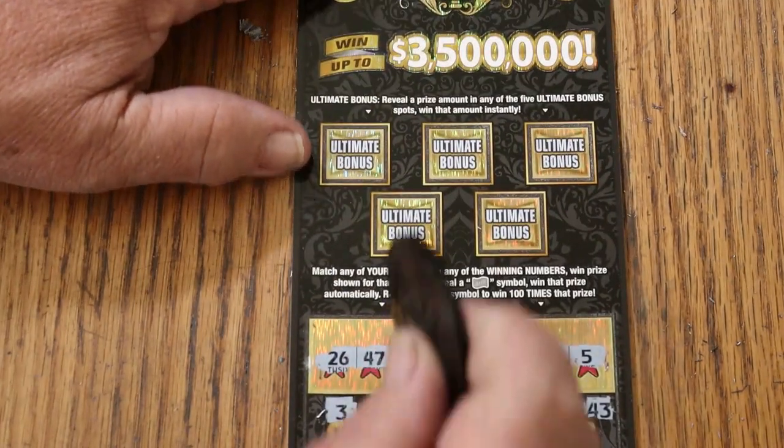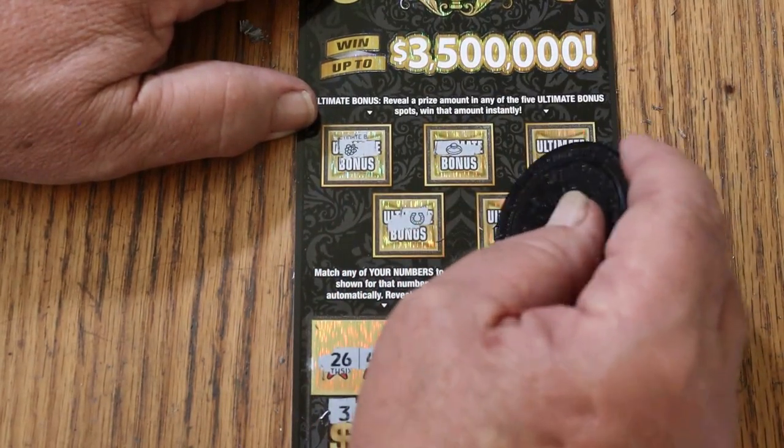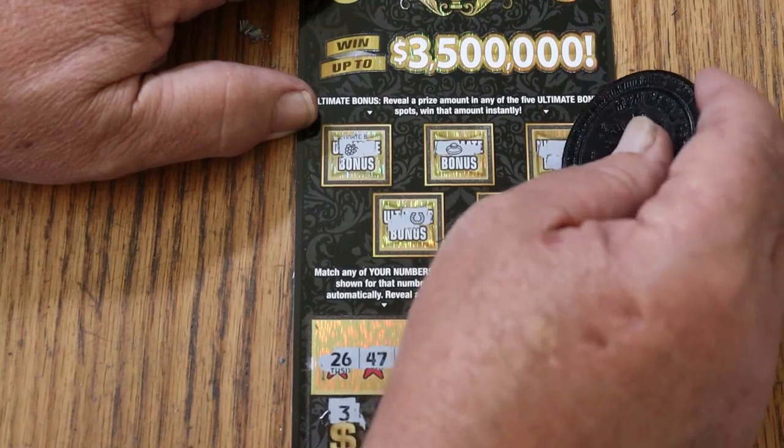Let's check the bonuses — nothing, nothing, nothing, nothing, and nothing.